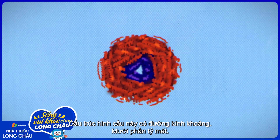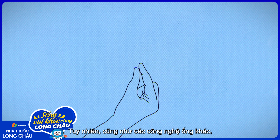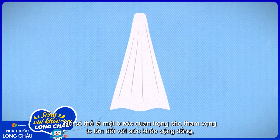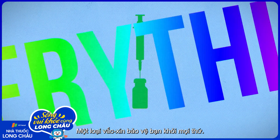This round structure is only about ten billionths of a meter in diameter, but it, as well as other technologies in the pipeline, could be stepping stones to a monumental public health ambition: a single vaccine that protects you against everything.